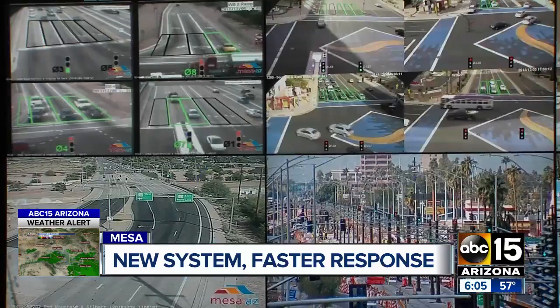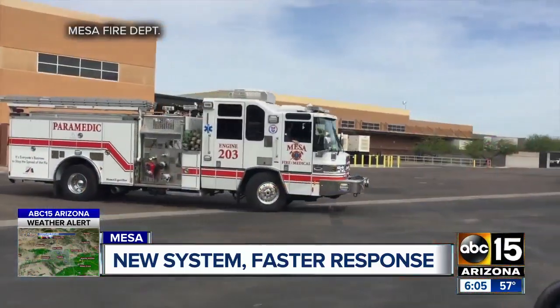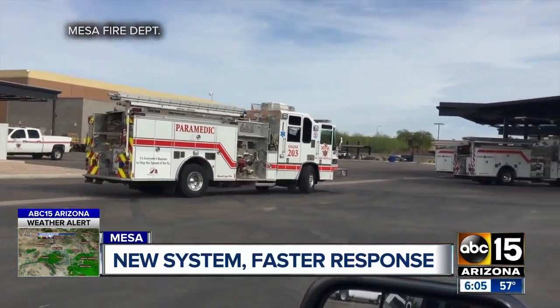Mesa is now testing a new system tied to the city's traffic center, using GPS to help firefighters move safer and faster. Because it's figuring out ahead of time the direction of travel of the truck, it's able to preempt a signal light sooner and allow crews to get to the emergency scene sooner by clearing the traffic out of the way.